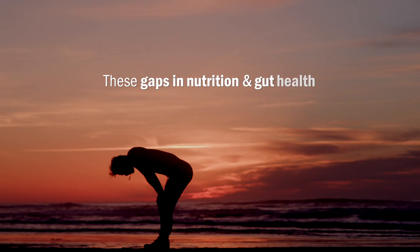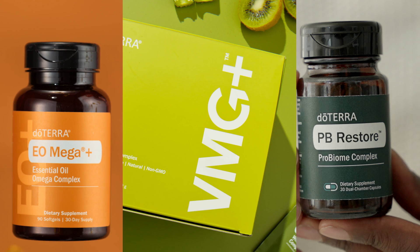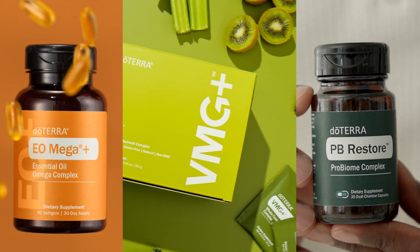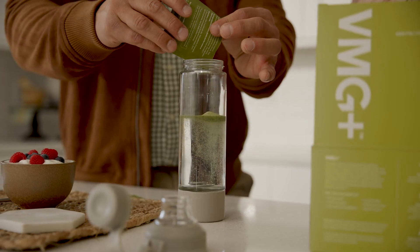These gaps in nutrition and gut health can leave us feeling drained, run down, and vulnerable to long-term health problems. But there's a solution: the Foundational Wellness Bundle, a powerful combination of three products designed to address these nutritional gaps and support your overall health.